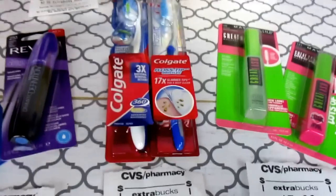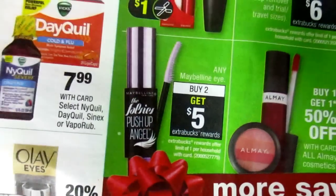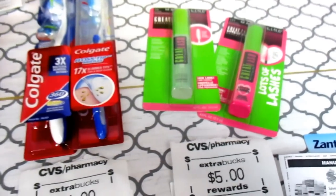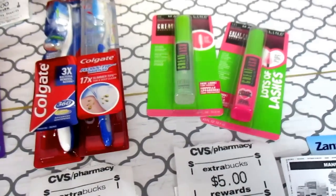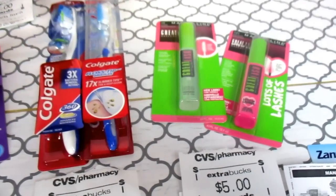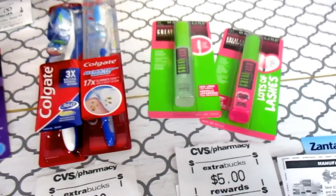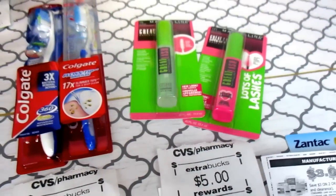On to the Maybelline. The deal is: buy two and get a $5 ECB — you can do this once per card. These are $5.99 and they were not on sale, so it took 30% off. $5.99 take away 30% made it $4.19, times two made it $8.38. I had $3 manufacturer coupons from coupons.com — it's $3 off any Maybelline New York eye product. I used two of those which brought it down to $2.38.